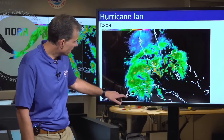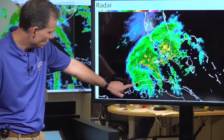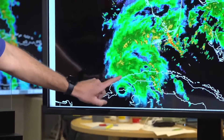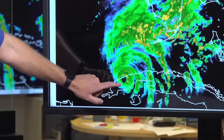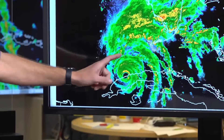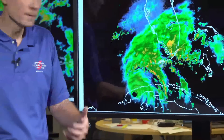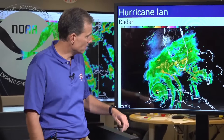We can actually see it starting to come into view on long-range radar — here's the eye way down here. You can see it's well-defined and not disrupted by the land interaction. The most pressing thing on this image is that now that you can see it on radar, we're really starting to lose time for people in the path of this system to take action. When you can see it on radar, you know it's starting to get close.